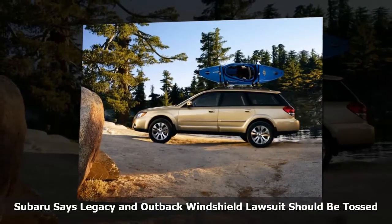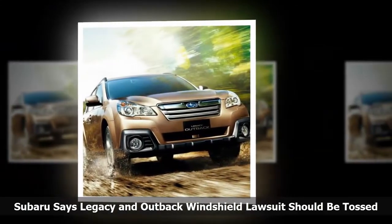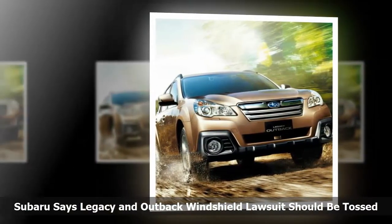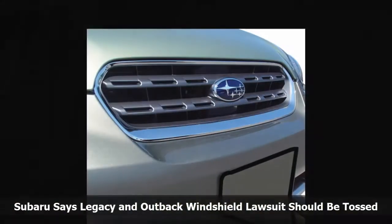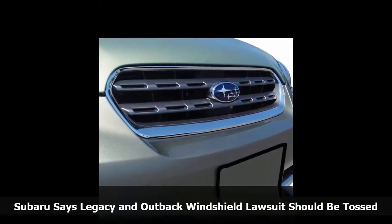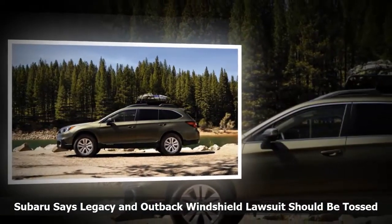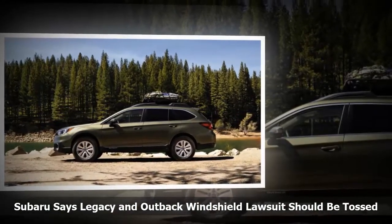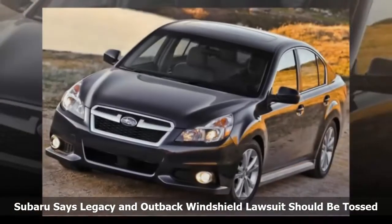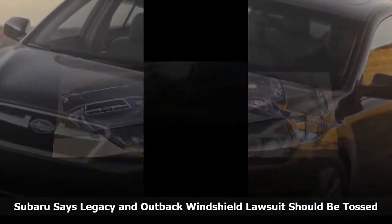The proposed class action lawsuit includes 2015 and 2016 Subaru Outback and Legacy vehicles, but Subaru filed a motion to dismiss the lawsuit claiming none of the arguments have merit. Subaru told the court the windshield case is nothing more than a tempest in a teapot, because the plaintiff is complaining about getting a crack in her windshield after owning her vehicle for a couple of years, and she is upset the dealer would not fix it for free. Subaru says attorneys have taken a warranty claim worth less than $1,000 and gone nuclear, attempting to plead a full-blown class action by alleging all windshields in 2015 and 2016 Subaru Outback and Legacy vehicles are defective.